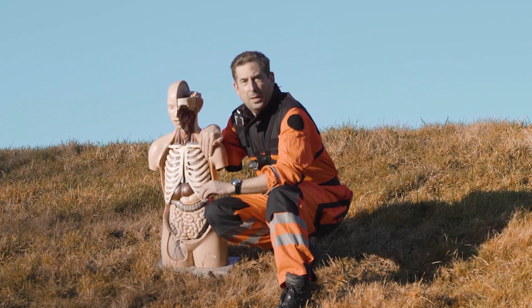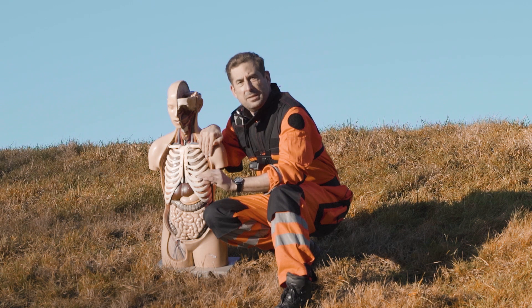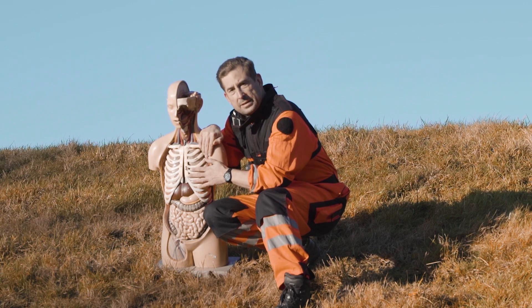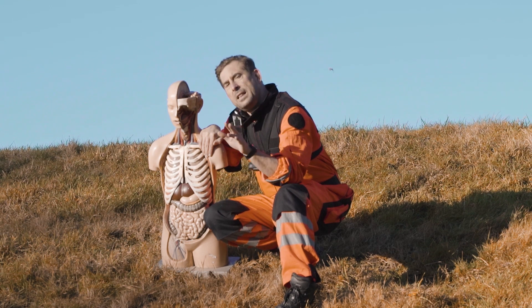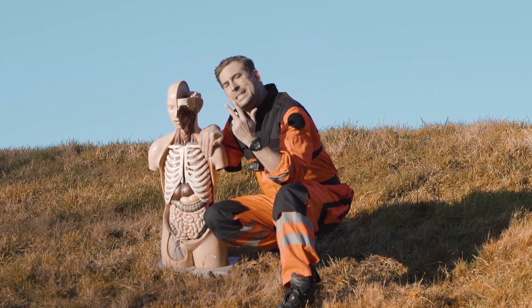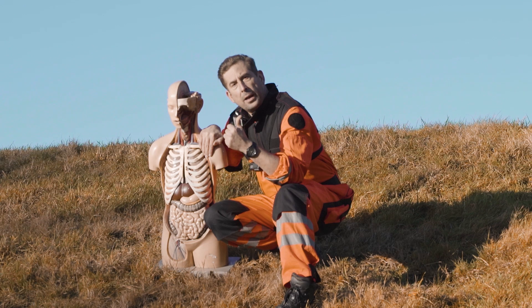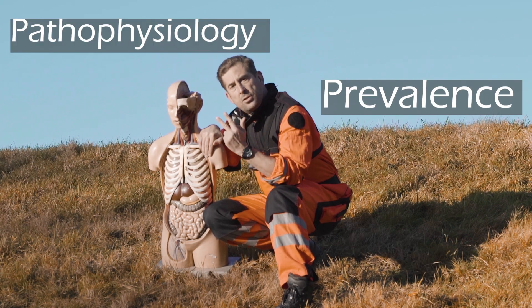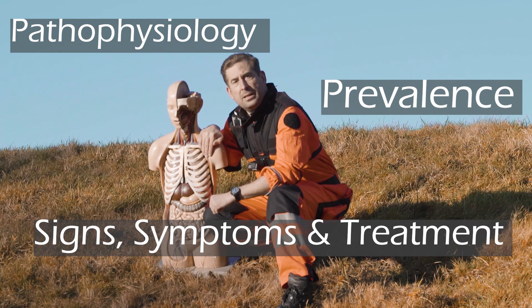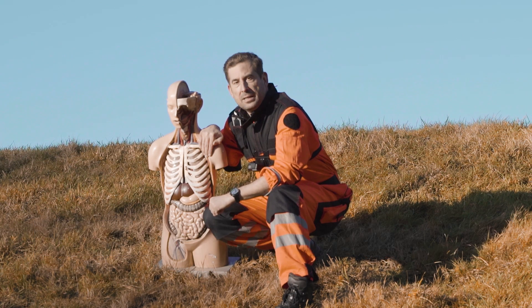Hi guys, thank you for tuning in. Today let me share my personal view on tension pneumothorax. It is quite a complex topic, I agree, but I feel that we can summarize it in three simple steps: 1. Pathophysiology. 2. Prevalence. 3. Signs, Symptoms and Treatment. Let's find out.